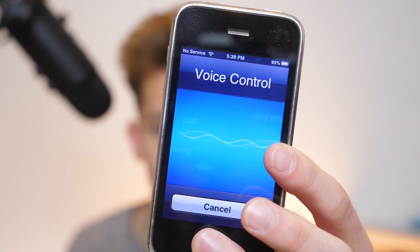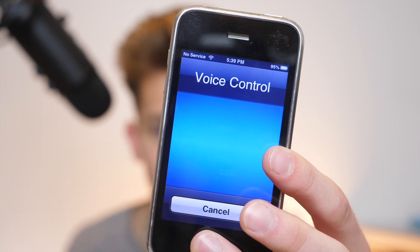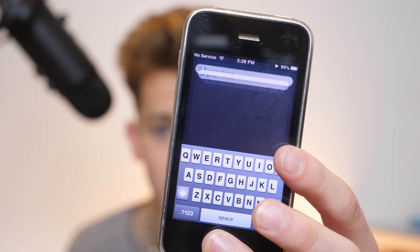Which was… maybe… voice control. Play music. Hey, it works.